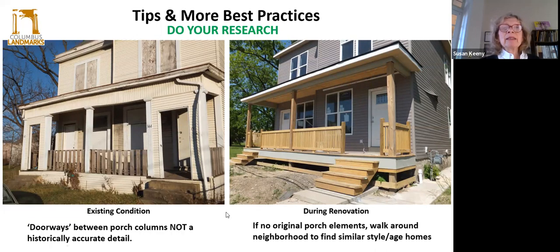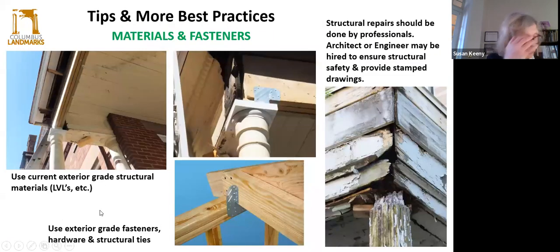More tips and best practices before you replace any missing architectural pieces: first, don't throw away any element no matter how bad it is, because it could possibly be repurposed or used as a template to replicate later to make a new piece. Also, photograph the existing condition before removing anything — it's really good to have a history or documentation of what went before. Take dimensions of the existing porch; make sure you take accurate measurements, put them on a sketch or a drawing. It doesn't have to be AutoCAD — it can be hand drawn. Use exterior grade material, especially structural materials like LVLs, to make your repairs, and use proper exterior connectors such as Simpson ties.